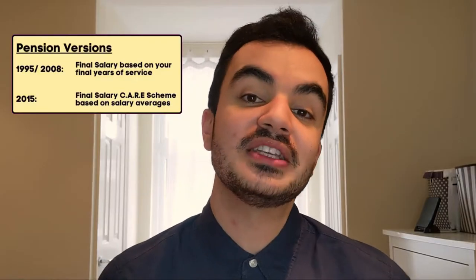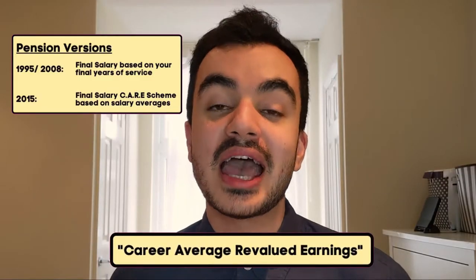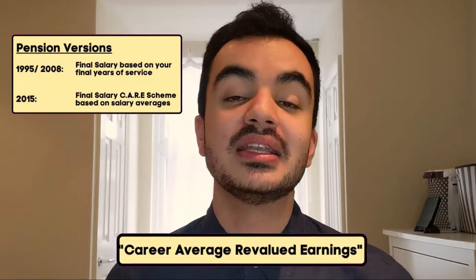The two older schemes, known as the 1995 and 2008 scheme, are defined benefit schemes — typically known as final salary. They give retirees a final salary pension for life. The calculation on how they determine that final salary does vary depending on which scheme you're on, but it typically depends on your final few years of service. The current 2015 scheme, dubbed because it was introduced on the 1st of April 2015, is still a defined benefit scheme, however it is based on career averages. That is why it's also known as the Career Average Revalued Earnings scheme, or CARE for short, and it pays a final salary based on your average career earnings.